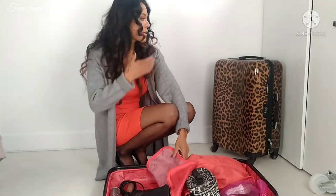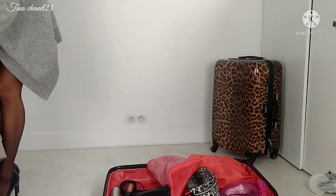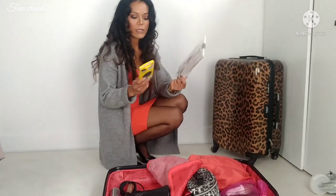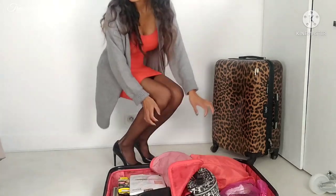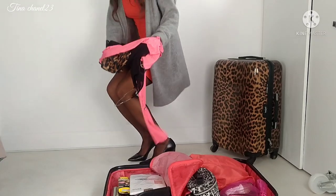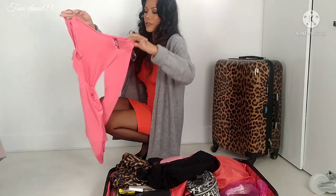Then some clothes. I have a few pairs of stockings - let me show you how I pack them in the luggage. What you're going to wear depends on your imagination or your idea at the time, but I always include black stockings.